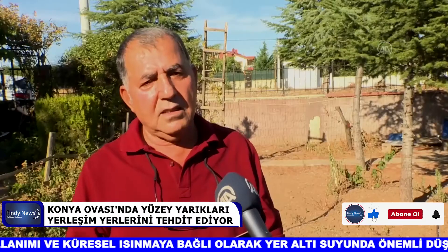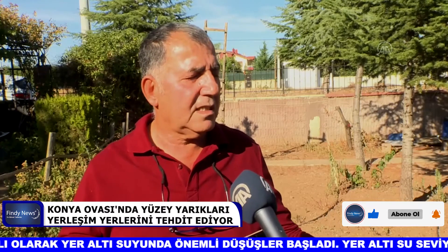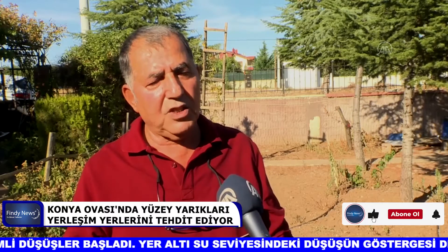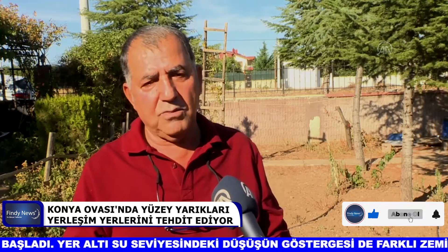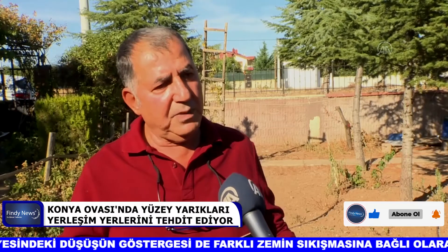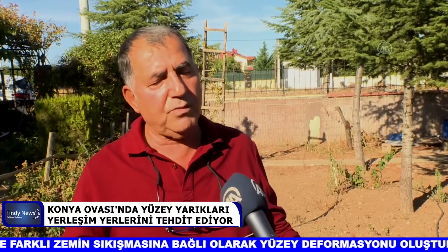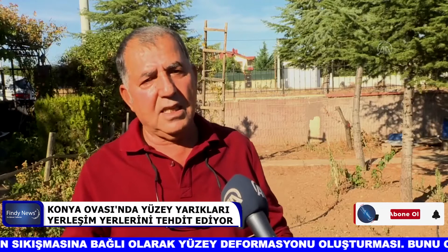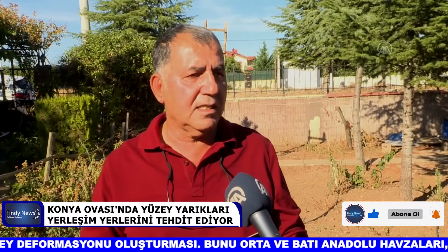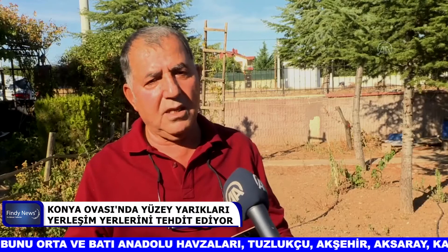2000'li yıllardan itibaren bu deformasyonlar hızlanmaya başladı ve yerleşim yerlerinde olmaya başladı. Bunların obruklarla da kısmen bir ilişkisi var; bunlar yeni obrukların oluşumunu sağlıyor. Yüzey faylanmalarıyla oluşan yarıklar yer altındaki kırık sistemleriyle bağlantı sağlayarak farklı obrukların da oluşmasını sağlayabilir.